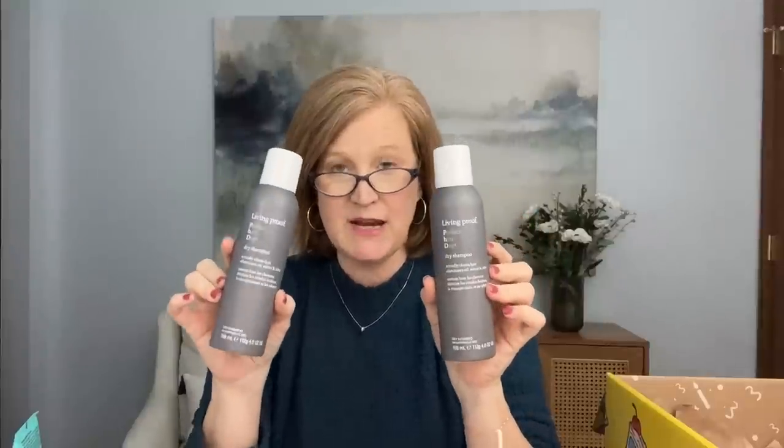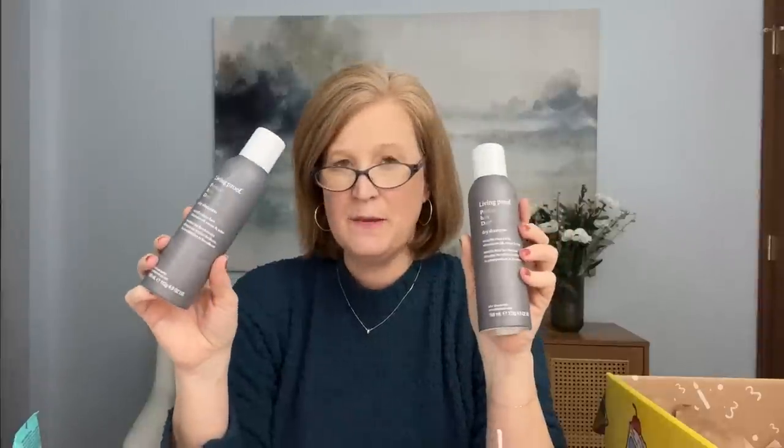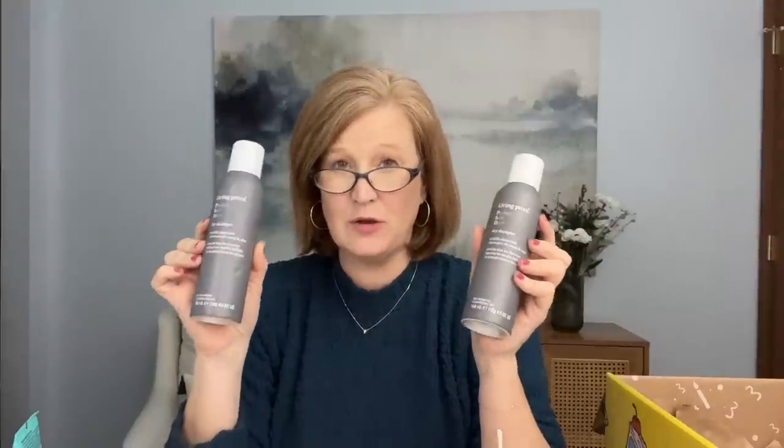Now moving on to the refills - I only got two and I got two of the same thing. This is the Living Proof Perfect Hair Day Dry Shampoo. I use this on clean hair - my hair is very thick and sometimes it'll fall flat and I need to add a little texture back. This does it, and if your hair's a little greasy or oily it will take care of that too. This lasts me most of a quarter. It's about $10 or $12 in the refills but retails for $28, so the value is definitely there - that's why I always grab two.